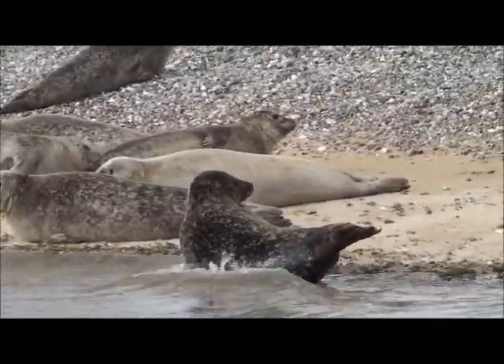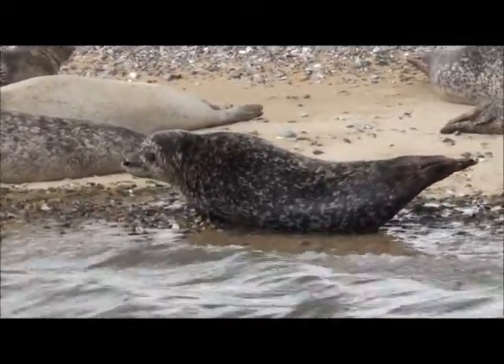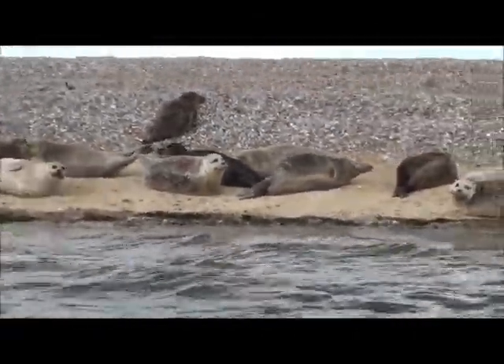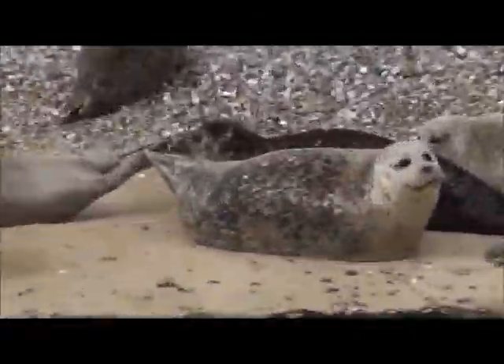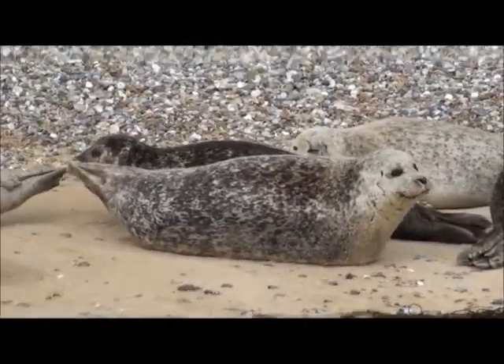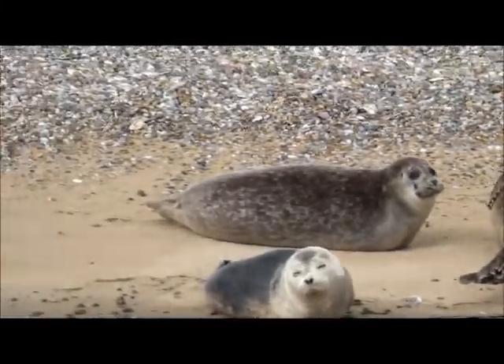Any of the birds you're seeing flying overhead or perched on the beach are mainly all terns. We get them nesting here every summer. They fly all the way from West Africa to have their chicks here on the end of the point. We have the Sandwich Tern, the Common Tern, the Little Tern, and the Arctic Tern — all nesting on these outer ridges.